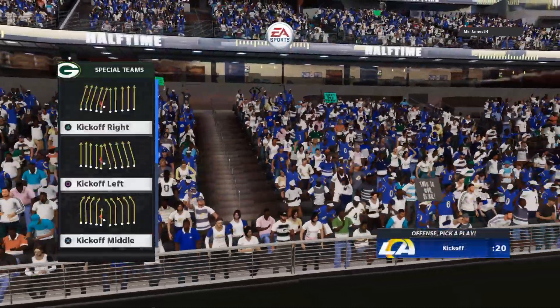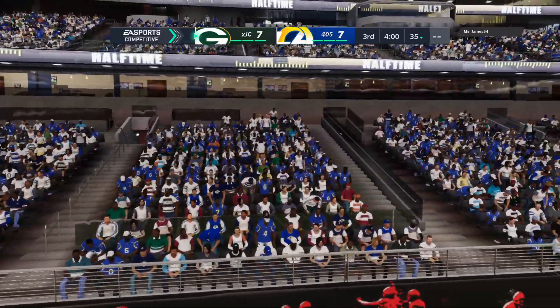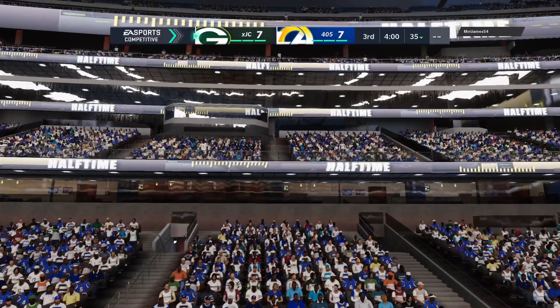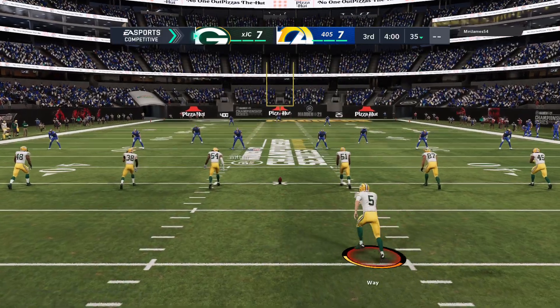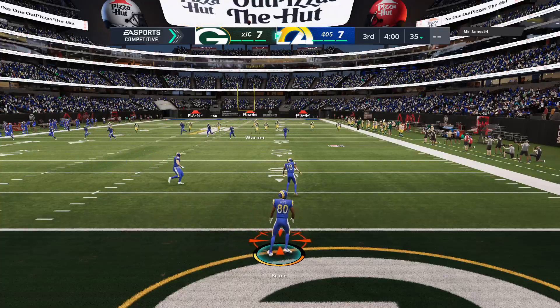A touchdown apiece — that's what we have at halftime. The score is 7-7 as they head to the locker room. We send you to our EA Studios in Orlando — here's Jonathan Coachman with our EA Sports halftime report. Set and ready to go for the second half, one touchdown apiece, 7-7.